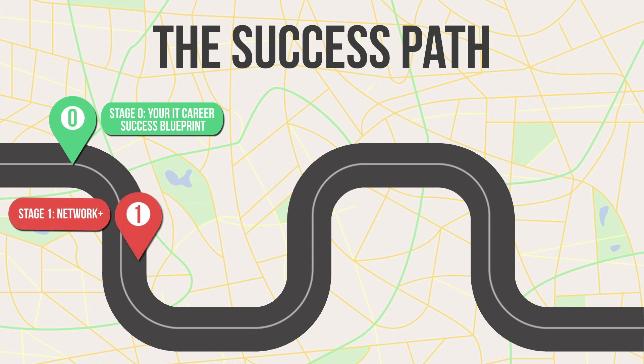Then we got technical in our previous video where we took a look at our first phase of the success path — getting CompTIA's Network Plus certification — and we covered quite a bit of content from the Network Plus curriculum.